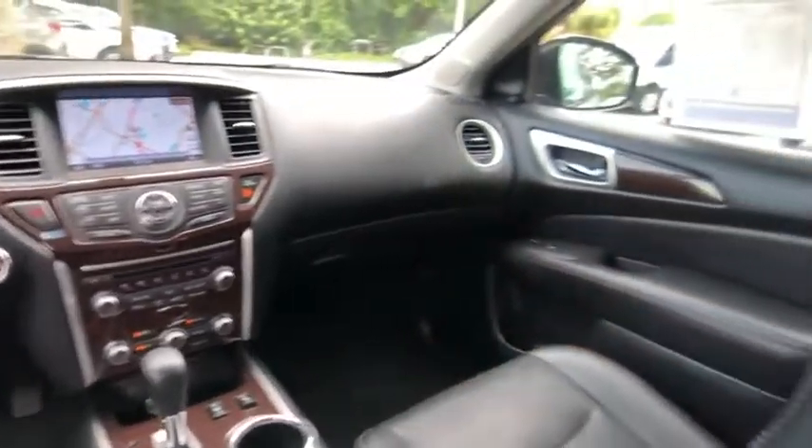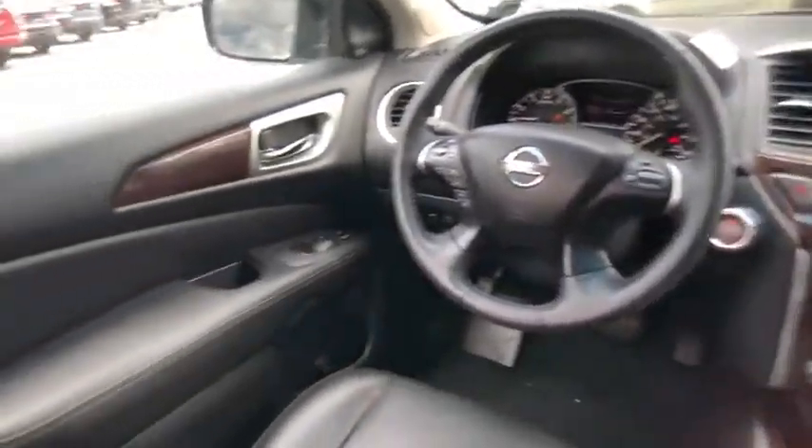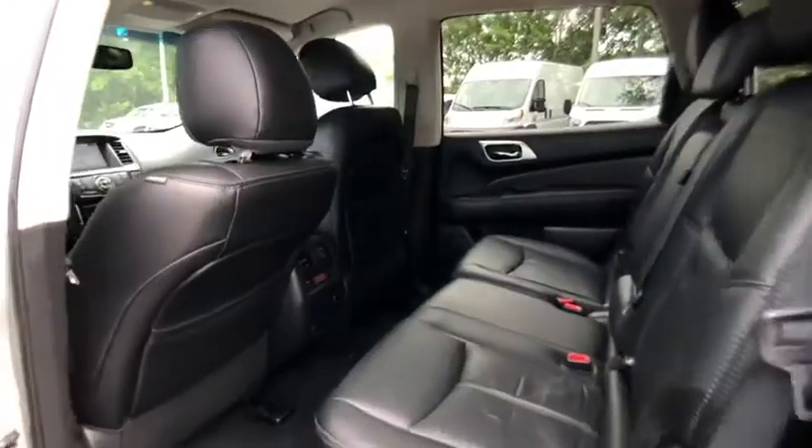Here are some of this vehicle's great options: blind spot monitor, heated mirrors, electronic stability control, aluminum wheels, rear spoiler, power lift gate, brake assist, traction control, stability control, and intermittent wipers.